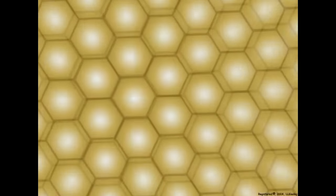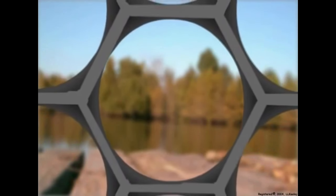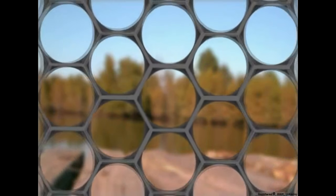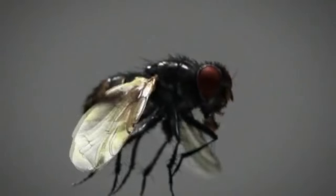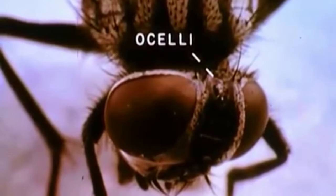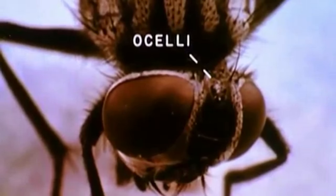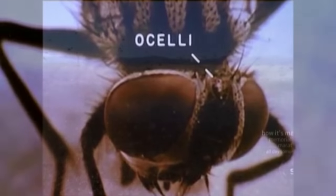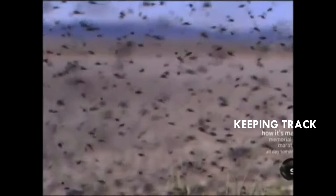Rather than focusing in on the particulars of the environment around them, they provide an excellent mosaic view of everything to the left, right, front, and above the fly. Houseflies also have three additional simple eyes called ocelli, located between the two compound eyes — a kind of navigational compass letting the fly know which way is up. It accomplishes this by tracking and moving towards sunlit areas, which is why they are often found buzzing around windows.